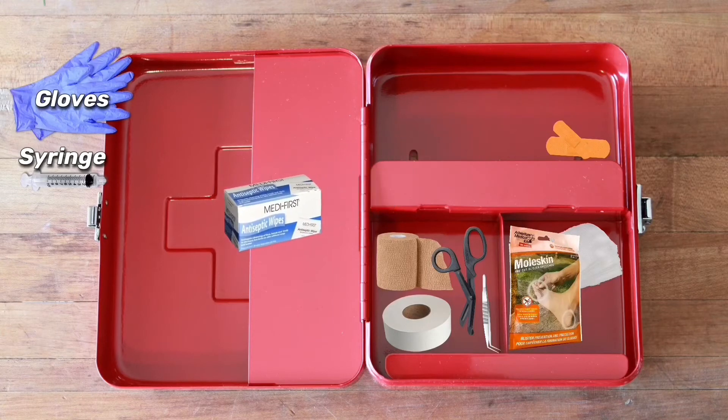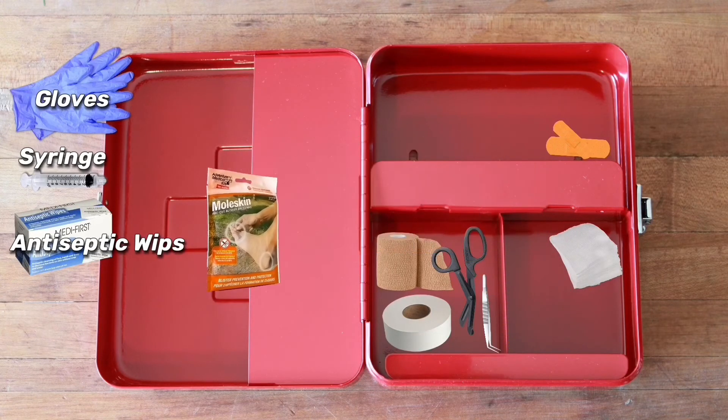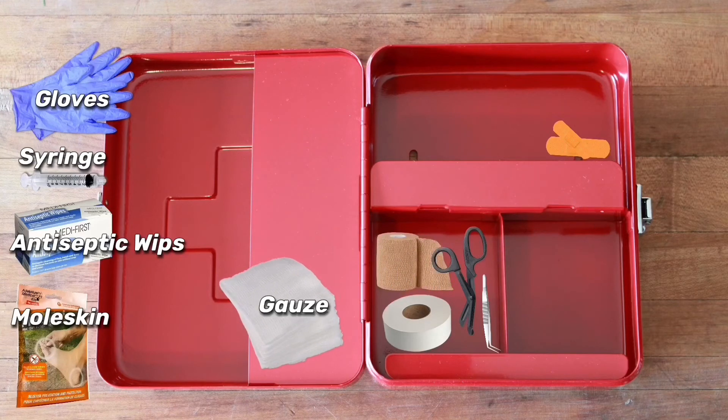Antiseptic wipes are vital in cleaning wounds and the surrounding areas to properly care for an injury. During our camping trips, we go hiking, and we use moleskin to prevent blisters from happening. Once the wound is clean, we are now ready for our gauze. Non-stick is preferable so that when you take it off it doesn't hurt.